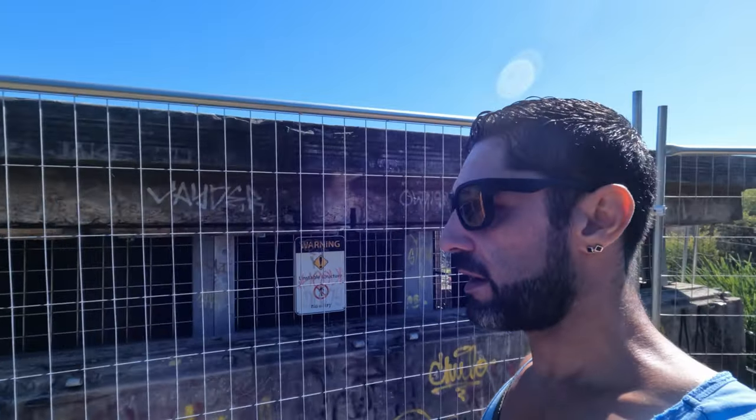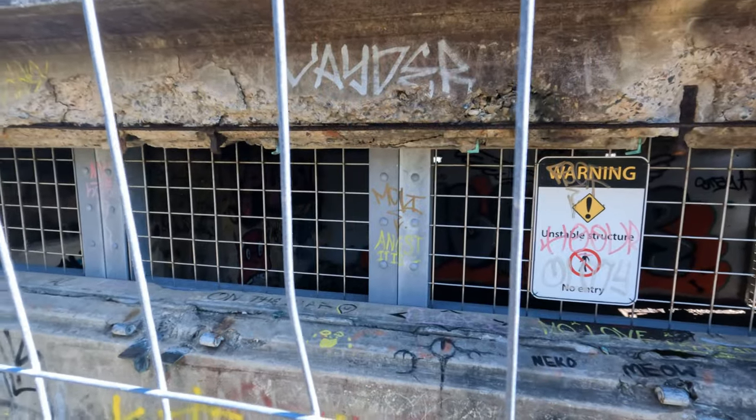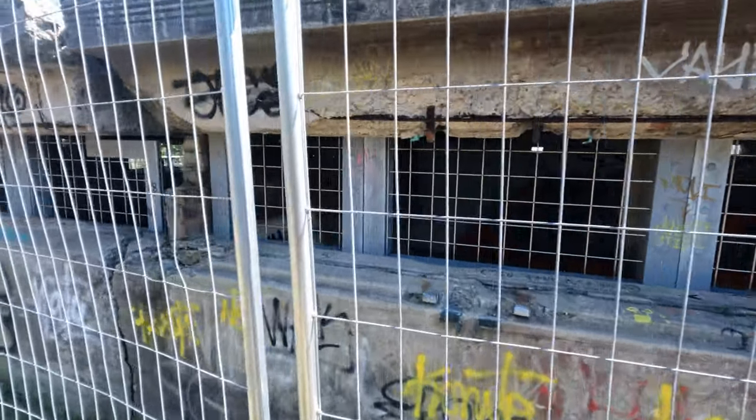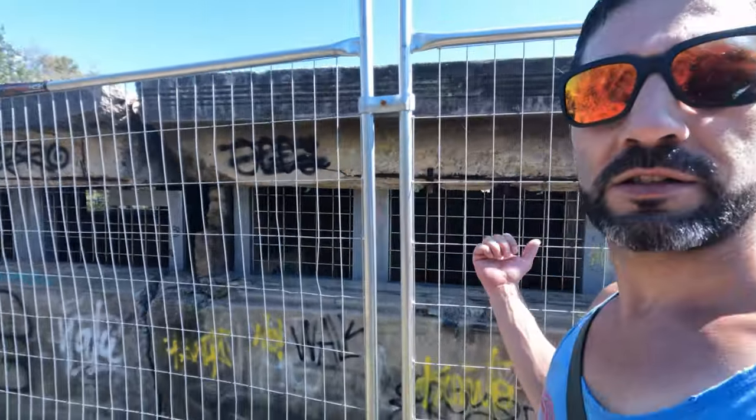We've discovered an unstable structure - unsure what was in there but it's all fenced off, you can't get in. It kind of looks like it was bathrooms or showers of some sort.